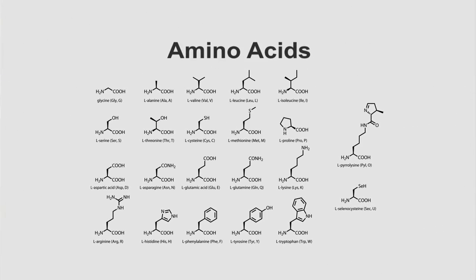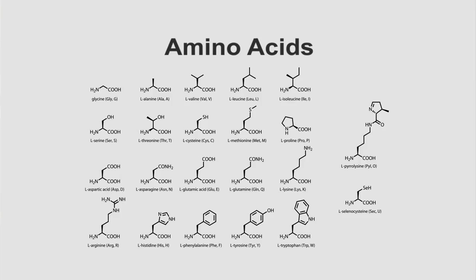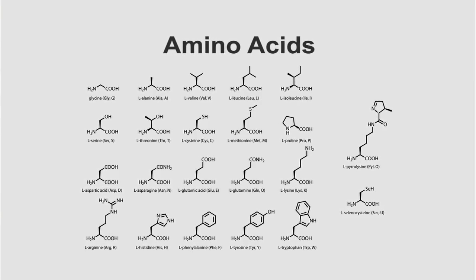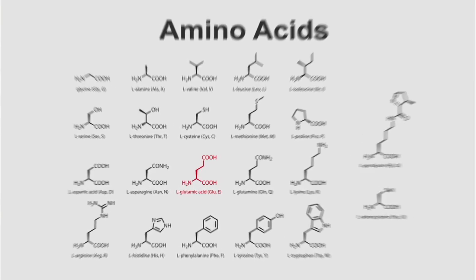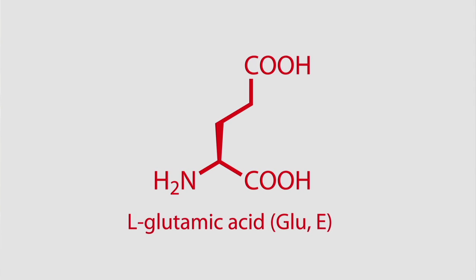Glutamic acid is an amino acid. Now what is an amino acid? An amino acid is one of the building blocks of how you put a protein together. There are about 20 different amino acids, and to make different proteins you combine them in different combinations — that's what makes all the different proteins out there. And glutamic acid is one of the most common amino acids out there.